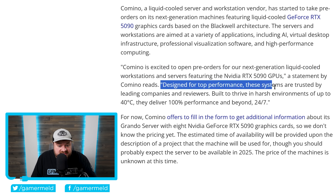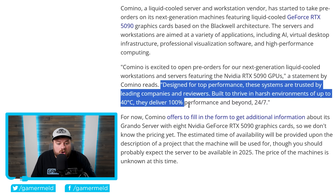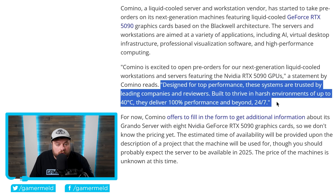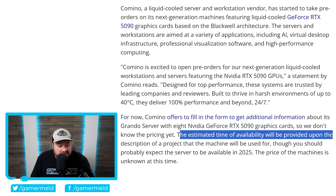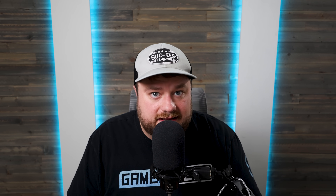It says the systems are designed for top performance, trusted by leading companies and reviewers, built to thrive in harsh environments of up to 40°C, delivering 100% performance 24/7. Unfortunately, while the company is giving out additional information and estimates, you have to fill in a form first — the estimated time of availability will only be provided after you describe the project the machine will be used for. Still, with the fact that they're comfortable doing pre-orders and actually giving out information, clearly these GPUs are coming and coming soon.